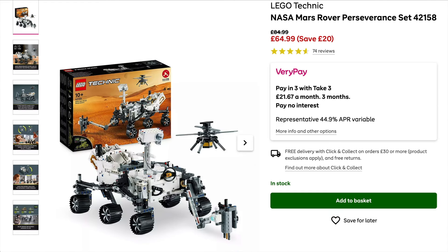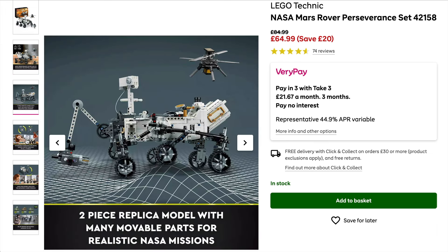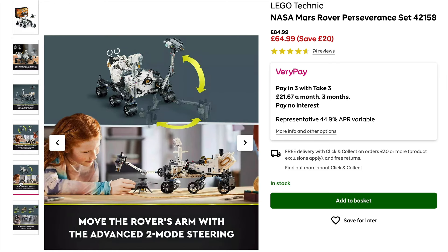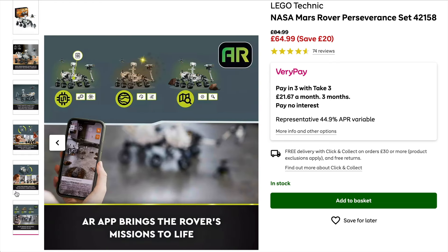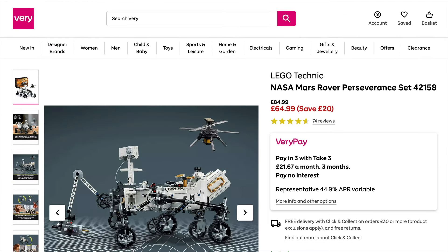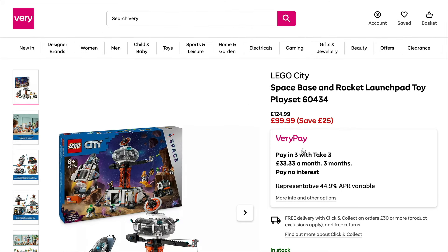They've also got a nice little saving on the Mars Rover Perseverance. I do like this one — I think it's one of the more interesting Technic sets from the space lineup. There's a great amount you can learn, and if you're new to Technic there's a lot to get out of it as well. It's just a pretty cool build so take a look — I like it quite a bit.